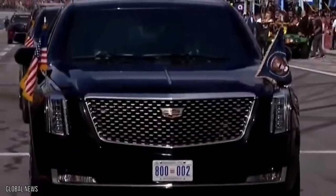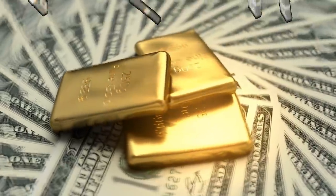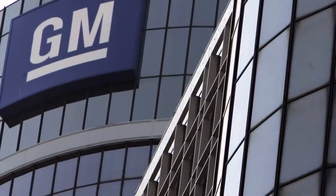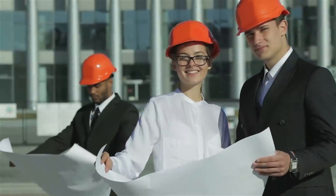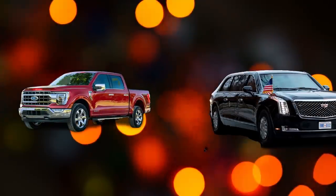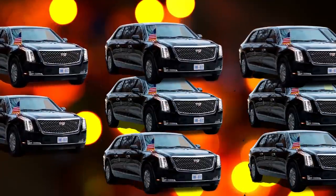The Beast is one of the most famous and most expensive cars in the world. On book, it's expected to cost the American taxpayer between $1 million and $1.5 million. However, it's been reported that GM has amassed some $15,800,765 by January 16 in the development of this behemoth. In comparison, the average price of a new Ford F-150, the best-selling car in the U.S., is $35,000 — making the Beast over 451 times more expensive than the F-150.